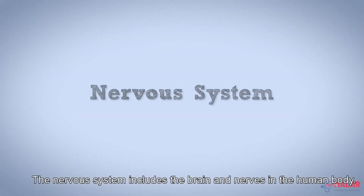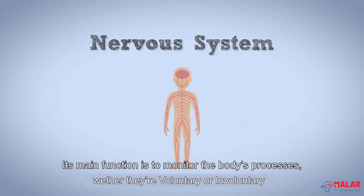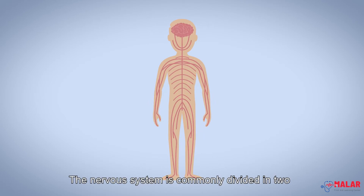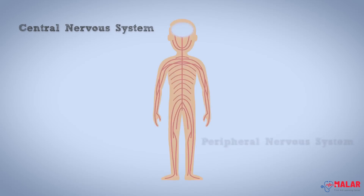The nervous system includes the brain and nerves in the human body. Its main function is to monitor the body's processes, whether they're voluntary or involuntary. The nervous system is commonly divided in two: the central nervous system, or CNS, and the peripheral nervous system, or PNS.